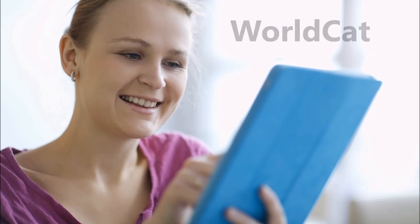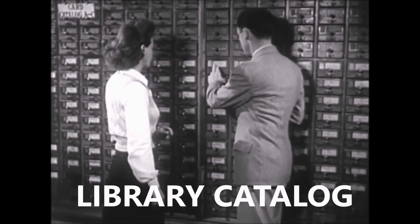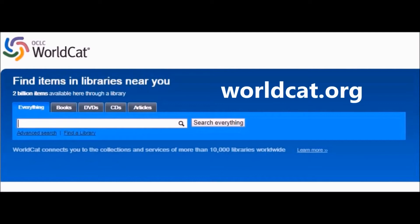Take a look at WorldCat — not that kind of cat. Cat, as in library catalog. Just as the homepage says, WorldCat identifies two billion items available by searching the collections of more than 10,000 libraries worldwide.